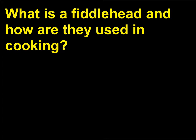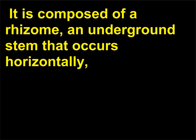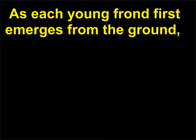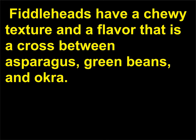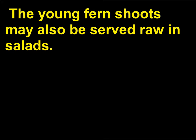What is a fiddlehead and how are they used in cooking? The type of fern typically grown as a houseplant is of the diploid or sporophyte generation. It is composed of a rhizome, an underground stem that occurs horizontally, which produces roots and leaves called fronds. As each young frond first emerges from the ground, it is tightly coiled and resembles the top of a violin—hence the name fiddlehead. Fiddleheads have a chewy texture and a flavor that is a cross between asparagus, green beans, and okra. They may be cooked by steaming, simmering, or sautéing, and are typically served as a side dish or raw in salads.